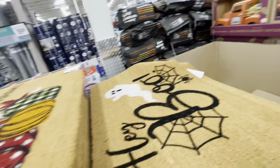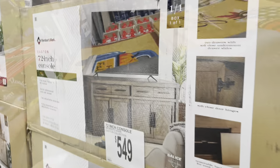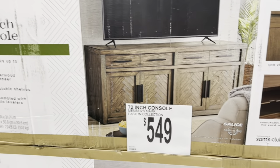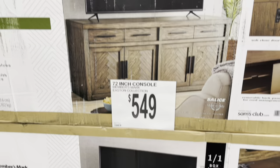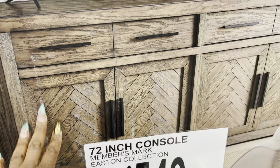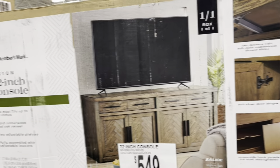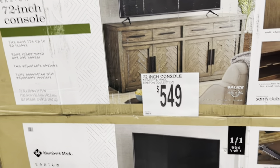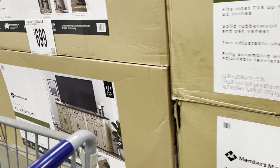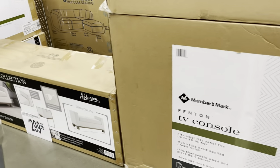This is exactly what I want for my bedroom to go under the TV — it's the color wood I'm looking for too. It's $549, that's a huge piece. I don't know if it would fit in my truck. And oh my gosh, look at this bench — this is the type of bench to put at the foot of the bed, I love that!